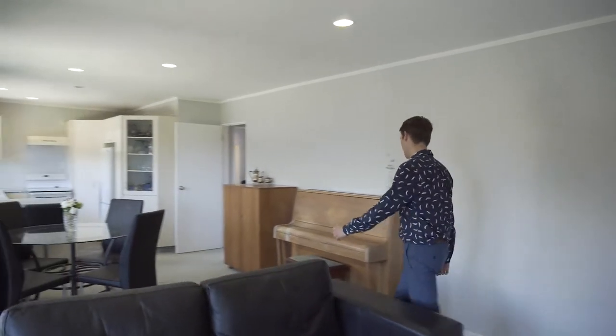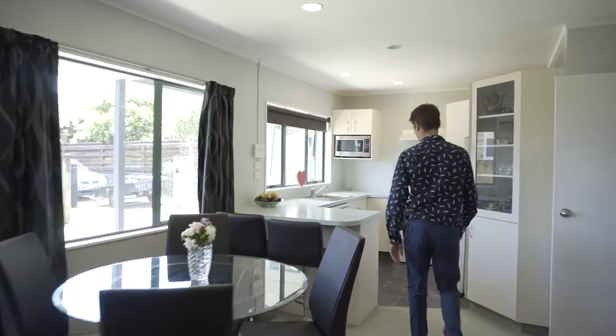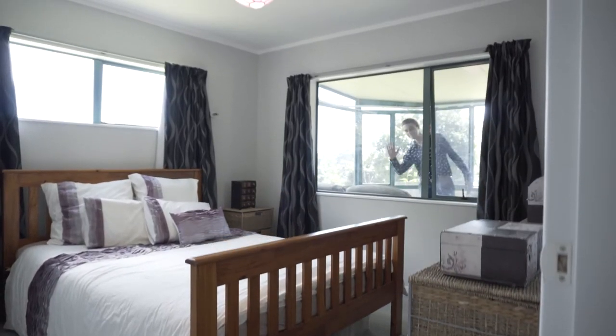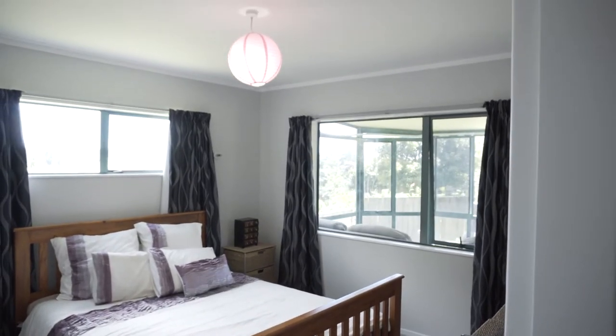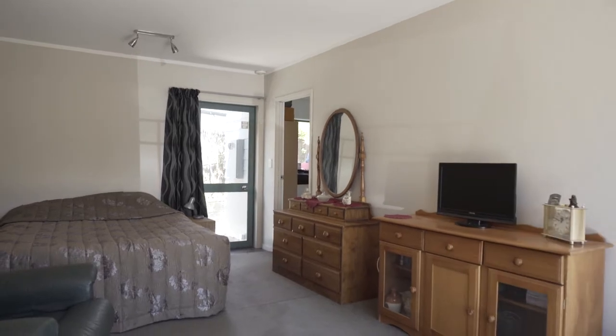The open plan lounge, dining and kitchen are bathed in natural light while allowing for unrestricted living. Continue on to the three large double bedrooms and one single, all of which are serviced by a modern bathroom and separate toilet.